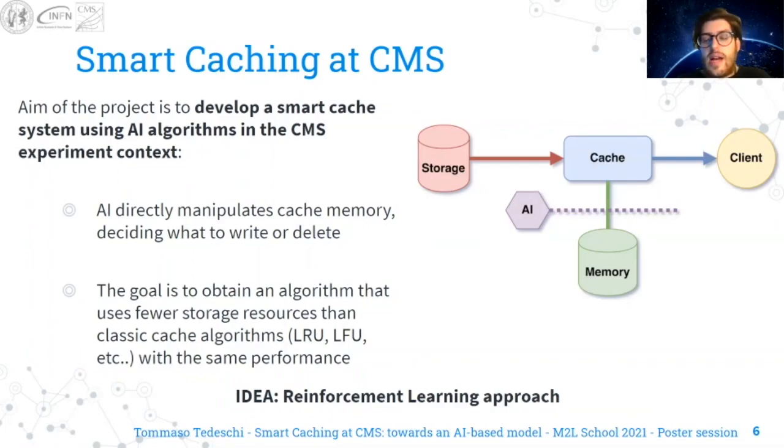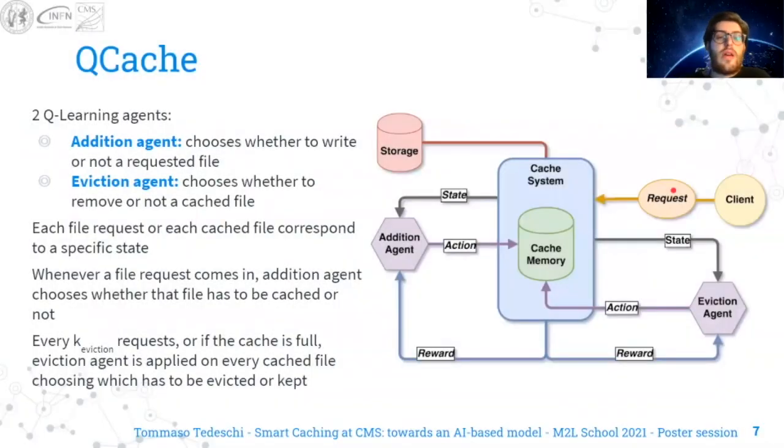The idea is to use a reinforcement learning approach. We developed the QCache framework, which is composed of two key learning agents: the Addition Agent and the Eviction Agent. Each file request or each cached file corresponds to a specific state. Whenever a file request comes in, the Addition Agent chooses whether that file has to be cached or not. While every K requests, or if the cache is full, the Eviction Agent is applied on every cached file, choosing which files have to be evicted or kept.